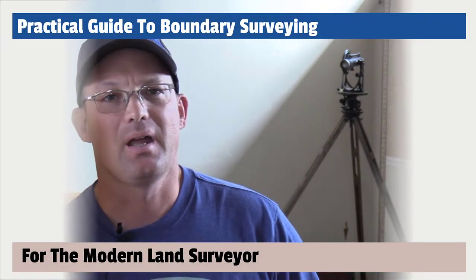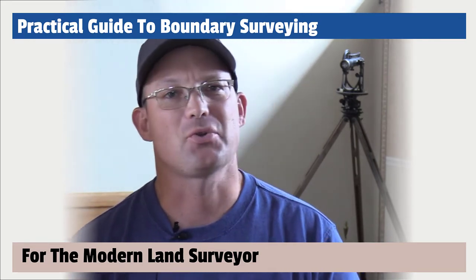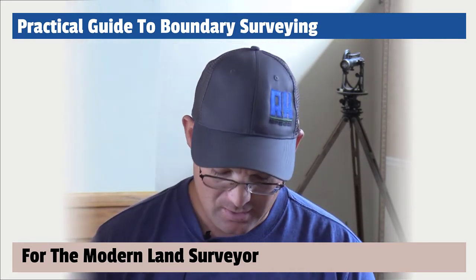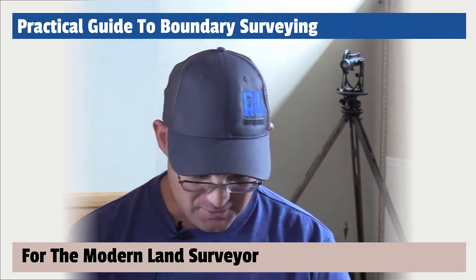My name is Landon Blake. I am a licensed land surveyor in the state of California and Nevada. I am also a certified federal surveyor. Of all the different types of surveying that I do, boundary surveying is what I love the most. That is my passion.